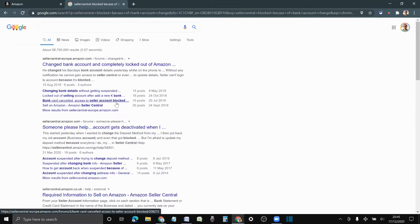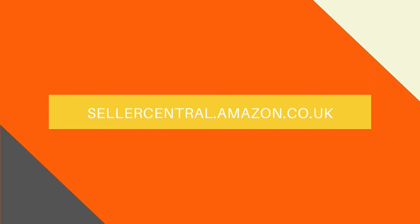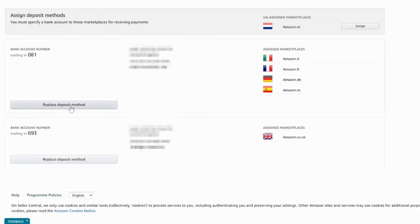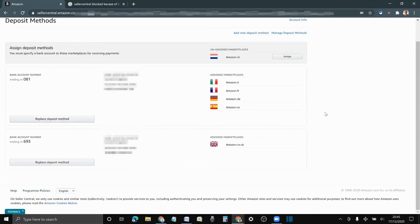So don't be like a lot of sellers — contact them, get the confirmation, and then change the bank account. You can change it under My Account, then Account Info, and Account Details. From there you can replace the deposit method.